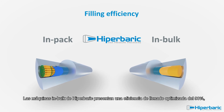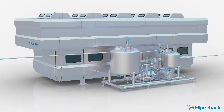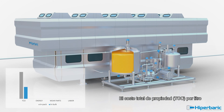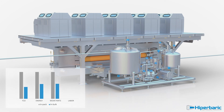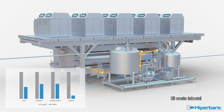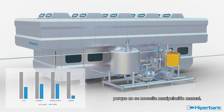Hyperbaric in-bulk machines present an optimized filling efficiency of 90%, roughly double that achieved with an in-pack HPP machine. With the new in-bulk machines, the total cost of ownership per litre will be cut by more than 50% compared to traditional HPP in-pack process. Energy and wear parts consumption is significantly diminished, labour cost is drastically reduced, and a single person can operate the Hyperbaric 525 Bulk because no manual handling is needed.